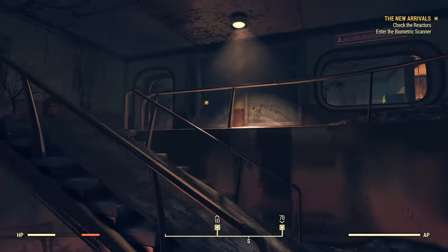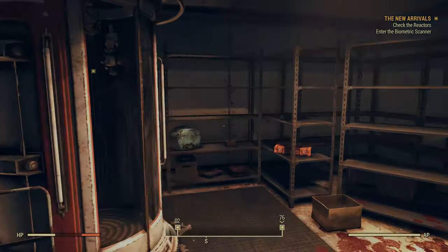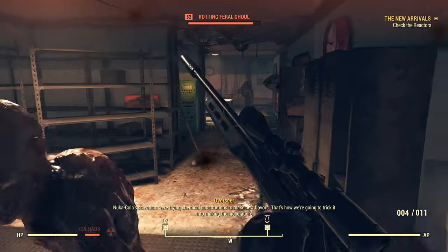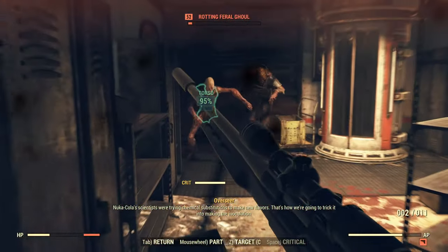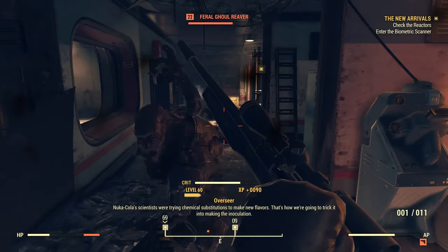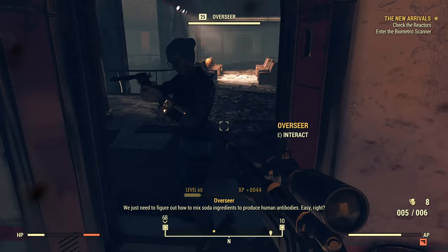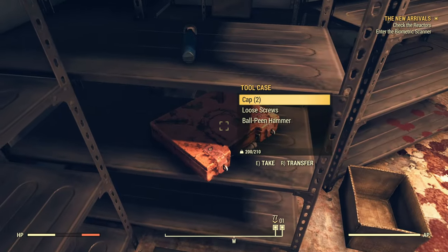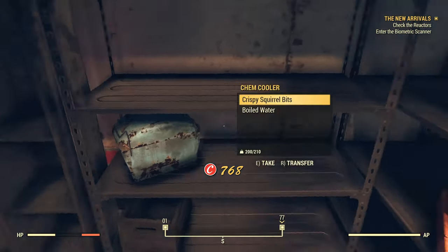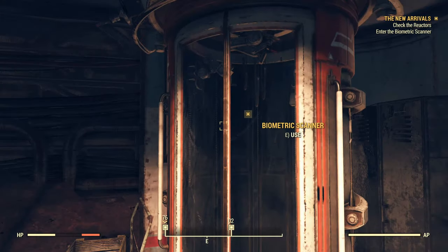Let's do that — it's right here. I was going to say we need the power on for a lot of stuff, but let's head right over here. Nuka-Cola scientists are trying to find chemical substances to make new flavors — these rocks are going to trick it into making the inoculation. We just need to figure out how to make soda ingredients to produce human antibodies. I'm going to grab those bobby pins — this is a nice room for loot. Look at all that aluminum. You can use the copper in that to make some fusion cells. Let's enter the biometric scanner.